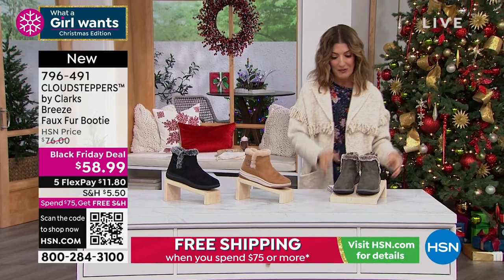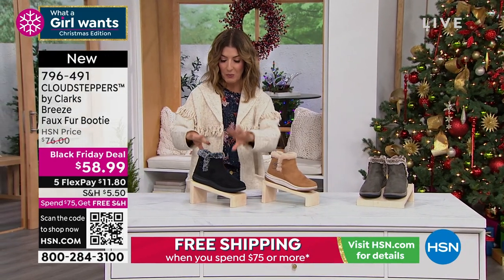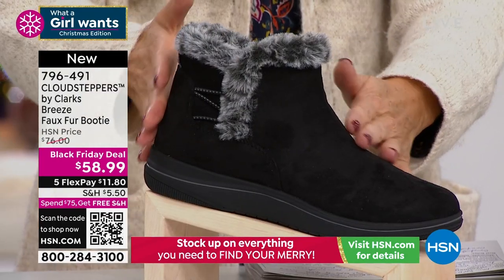I know you love your winter boots. We've had a lot of very popular boots this season. Here's what we found for what a girl wants — a brand new Black Friday deal from Clarks. You love this brand.